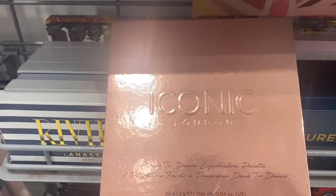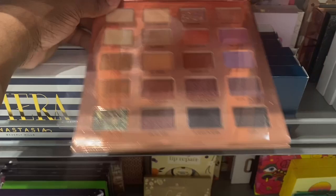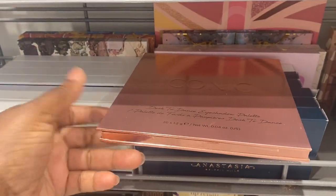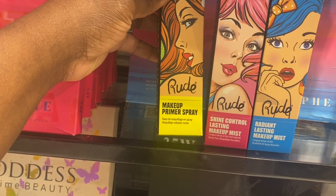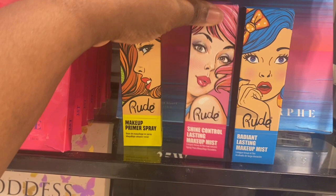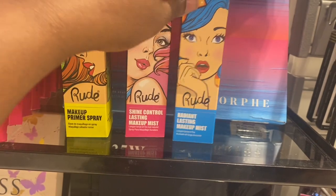We have this Iconic London palette here — not looking bad at all. These are the shades; I know this is normally in some subscription box type of beauty set, but this one is here with no price on it. We're spotting this Essence palette here — Salut Paris for $4.99, really pretty shades, much more on the cool tone side. From Rude Cosmetics, we have these facial sprays here — Primer Spray for $3.99, a Shine Control Lasting Makeup Mist also $3.99, and Radiant Lasting Makeup Mist at $3.99 as well. That is pretty affordable, really nice packaging.